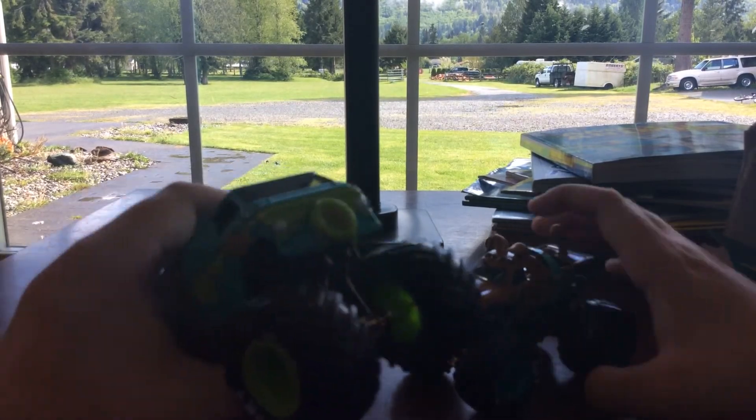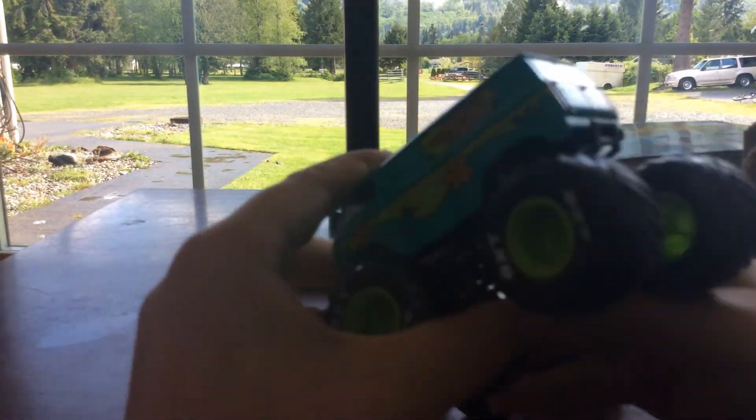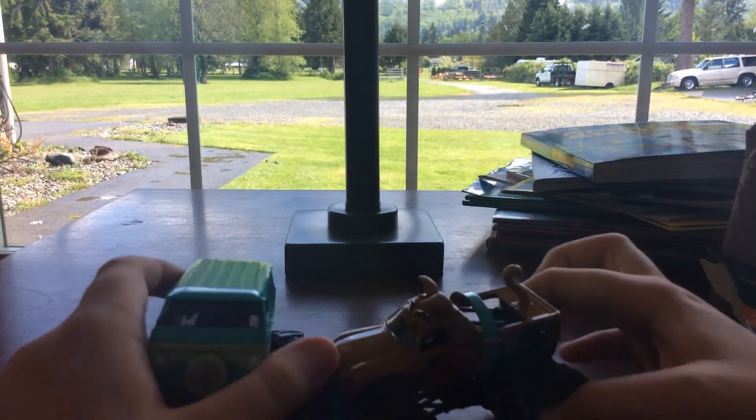This is so cool. Let me look at the Mystery Machine — it has green rims. Look at the back; I really, really like the detail. It's like an old Mystery Machine. Kind of cool.